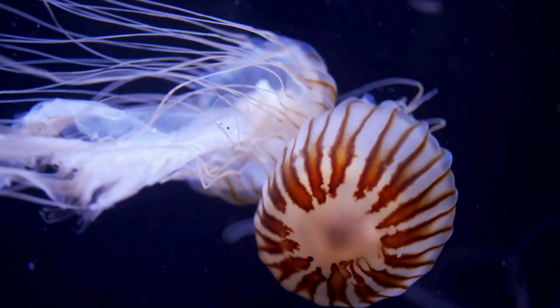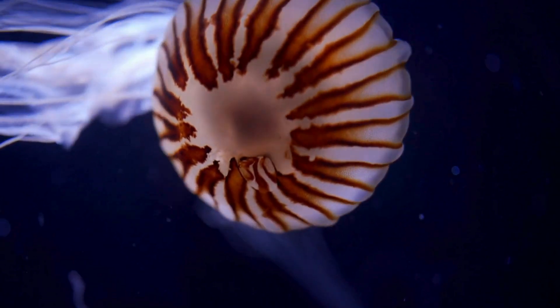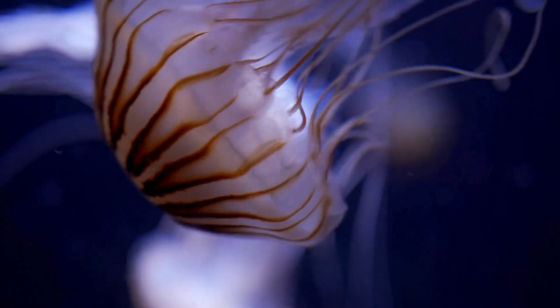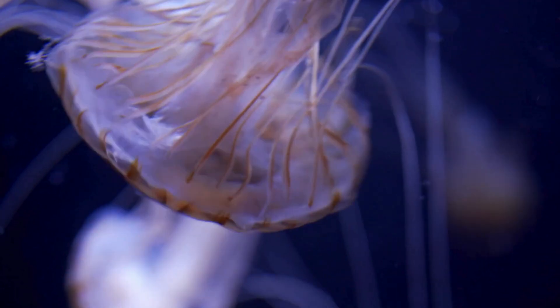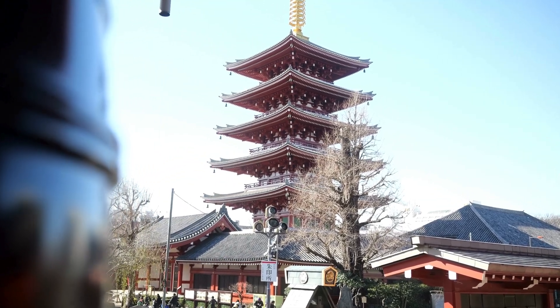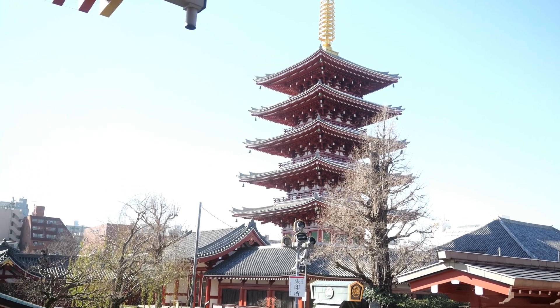Are jellyfish dangerous? Some jellyfish can sting humans and cause pain, but most jellyfish are harmless. Their stings are mainly for catching food and defending themselves. In fact, in places like Japan, jellyfish are celebrated and even admired.